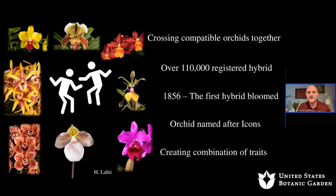There are orchids named after icons we know and love. The bright fuchsia cattleya, or corsage orchid, pictured in the corner is actually 'Betty Ford,' named after one of the first ladies. Breeders are always creating new combinations and traits.